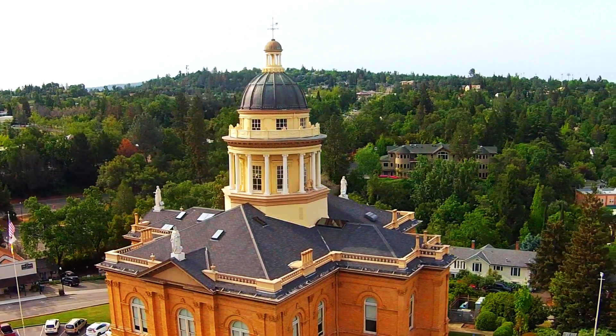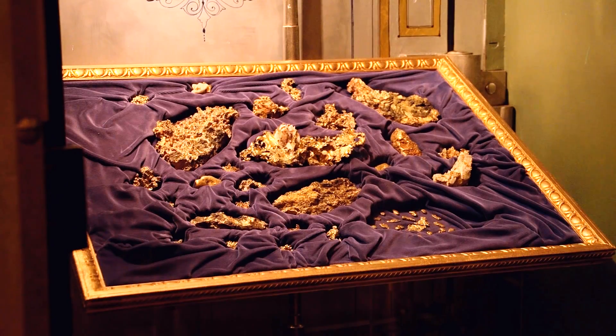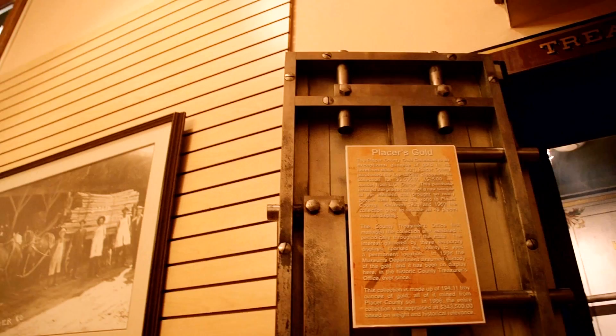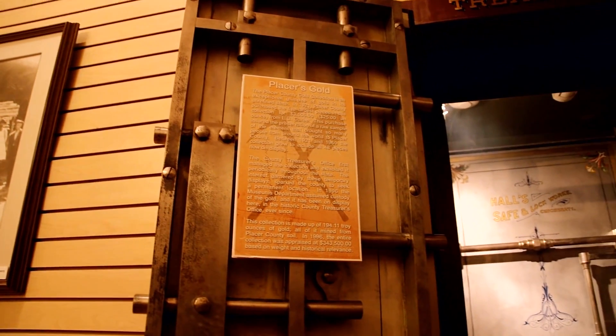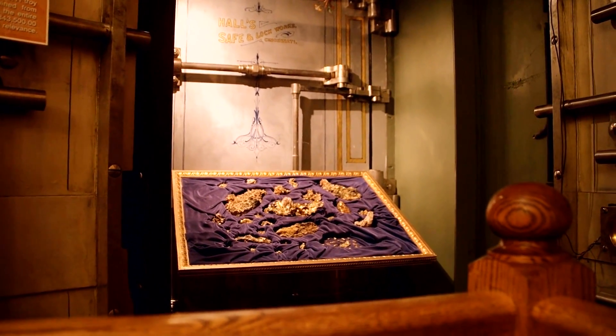Also housed at the museum is the Placer County Museum Gold Collection. This collection is an exceptional display of gold in its unrefined state. Between 1921 and 1955, the collection grew to 49 pieces, well over a million U.S. dollars in today's currency.